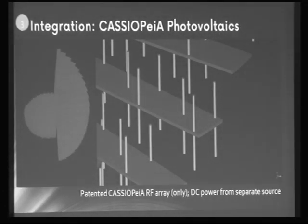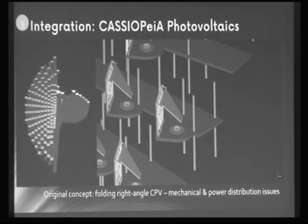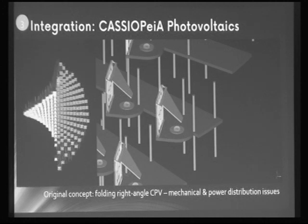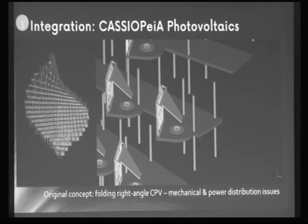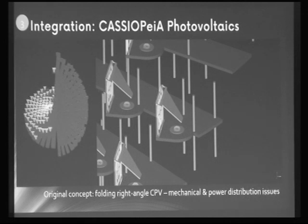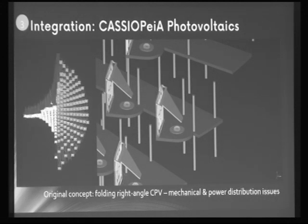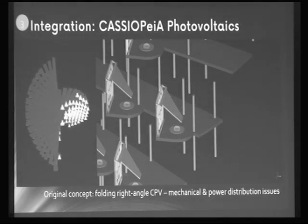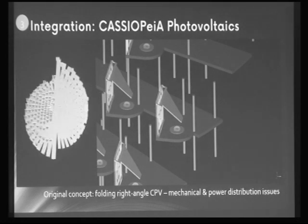This is a patented design showing an arrangement of triple-dipole elements arranged in a helical format. The original concept used side illumination where the solar aperture matched the RF aperture, which was workable, but late last year I discovered that for even RF illumination there's a need to distribute power from the middle layers out to the extreme north-south layers. Looking at a one-kilovolt bus with 95% power distribution efficiency, this was adding about 15% extra mass to the whole satellite just as copper bus bar.